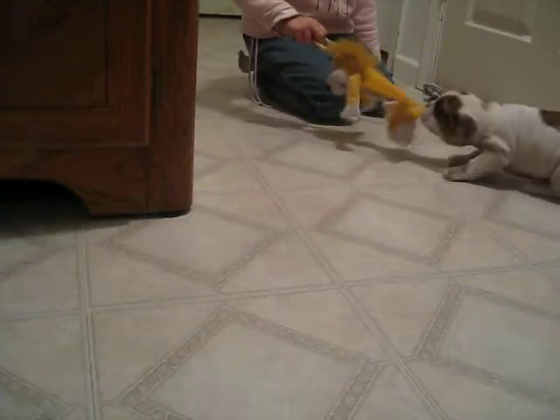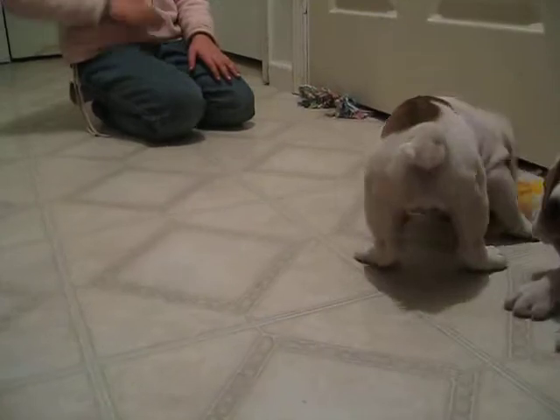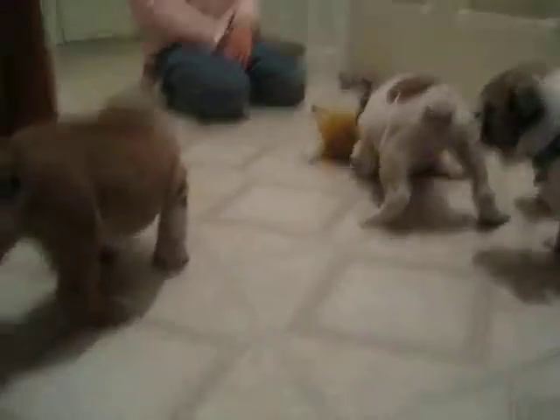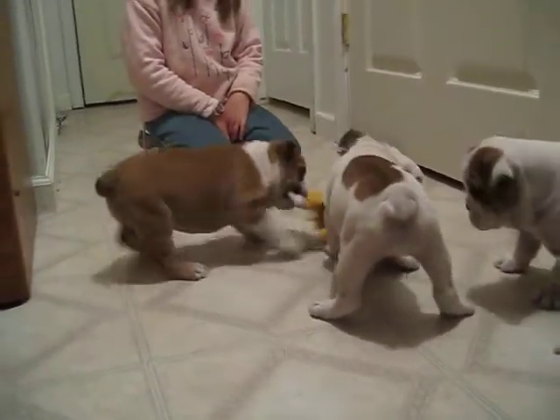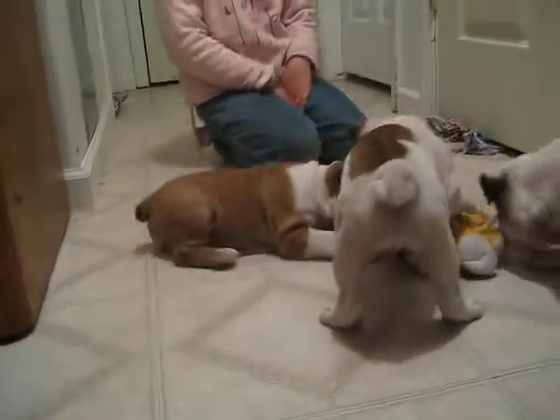Look at that. Okay, let go, Paige. Let go. Let them see it. She loves that toy. Look at her. She's doing great. They're all doing good. They're four weeks old. They've had their four-week Bordetella nasal. Now the other girl has it. Look at her. She's going to get involved in this.